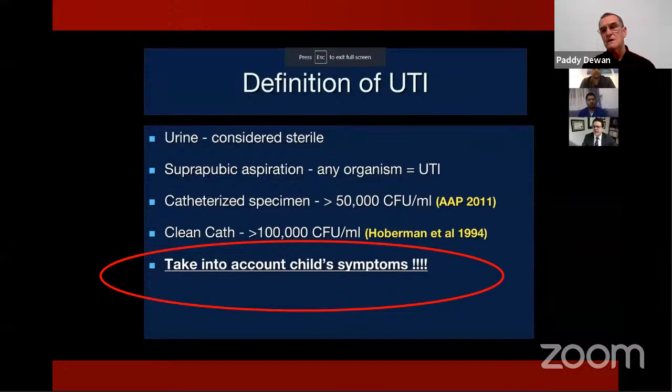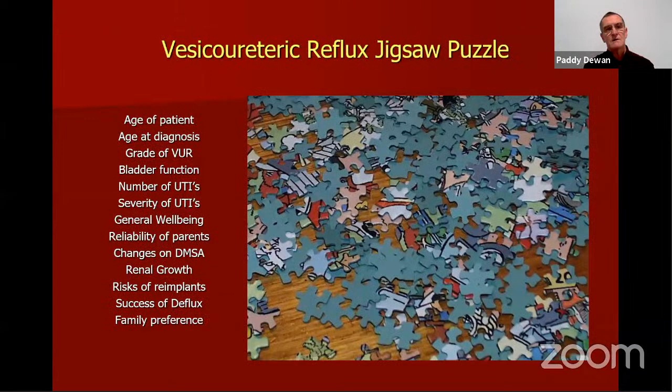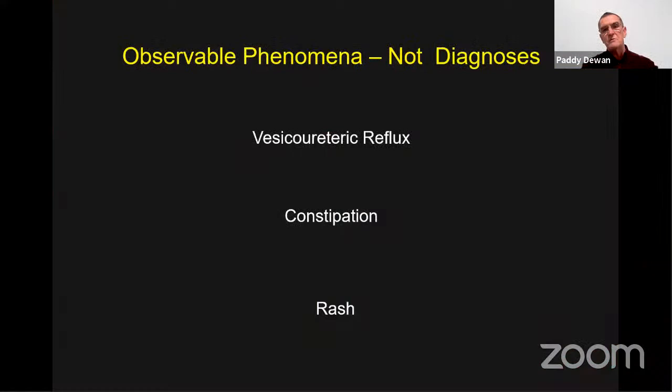As Lewis said, take into account the child's symptoms. The development of the investigation and course of events for a patient needs to be driven by what's happening for the patient, not by the investigation results. Marty Coil outlined the different perspectives of pulling together the jigsaw puzzle — the age of the patient, age of diagnosis, the family's ability and preference for treatment. Part of our problem with VUR is that it's a phenomenon, not a diagnosis — like saying someone is constipated: it doesn't tell us the cause or management.